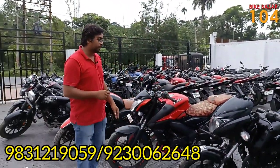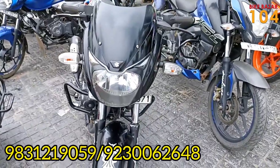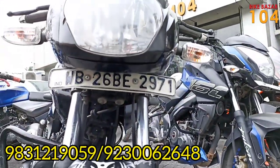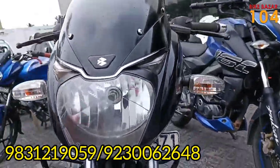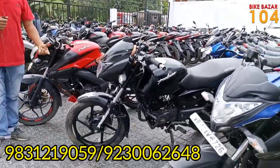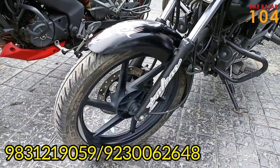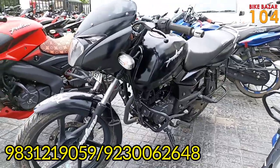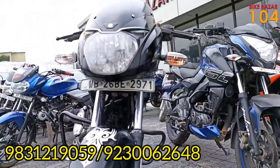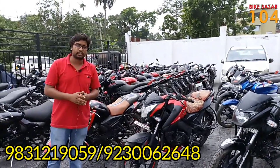The next bike is a Pulsar 150. The offer price is below ₹50,000. It is a 2019 model, looking pretty good — this is a new model in black. It is a WB26 number, which means it is a registered car. It is very powerful and will be found at ₹49,000. The insurance cover is also included, registered in 2019.